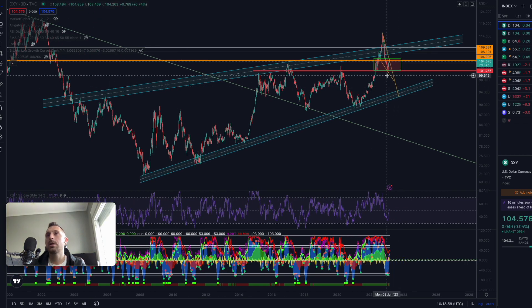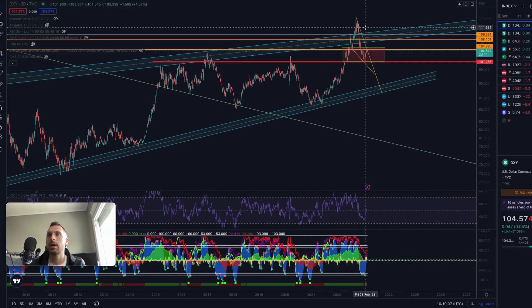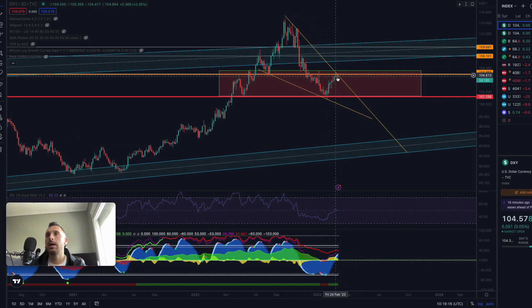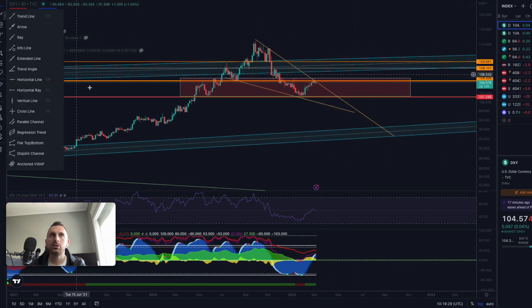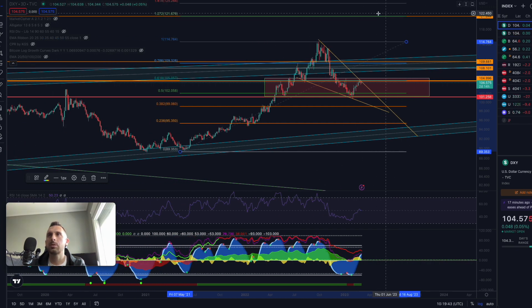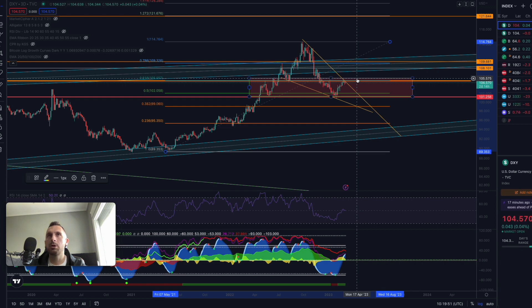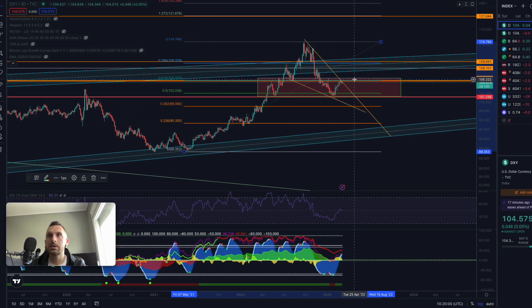Meanwhile on the DXY: the fake-out move I have been explaining in many videos and on my Twitter account is what caused the recent dump. This is now looking like a crazy bull flag scenario. If it breaks to the upper side — $105 to $105.73 — we could easily visit prices around $121 to $122. By the Fibonacci levels, a retracement to exactly $121 is what I'm expecting as the first target in case we break and hold over $105 on the DXY.